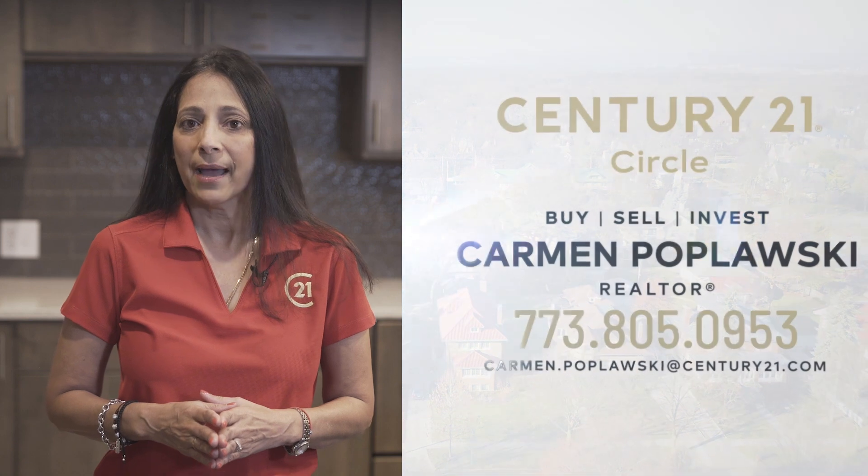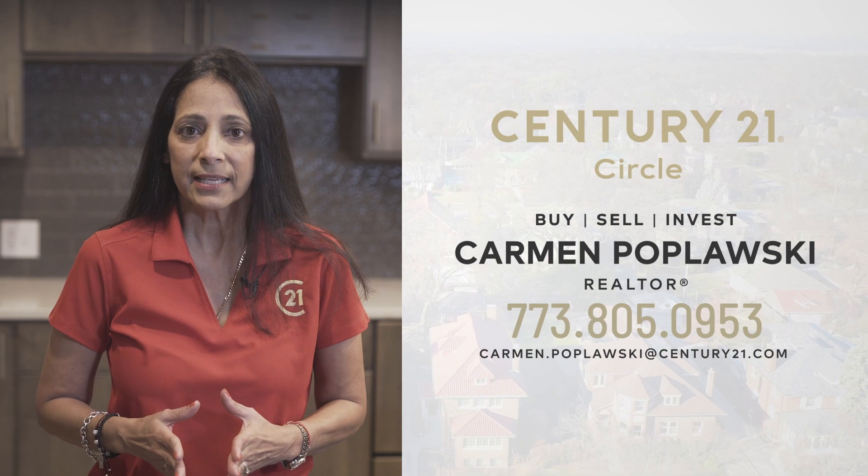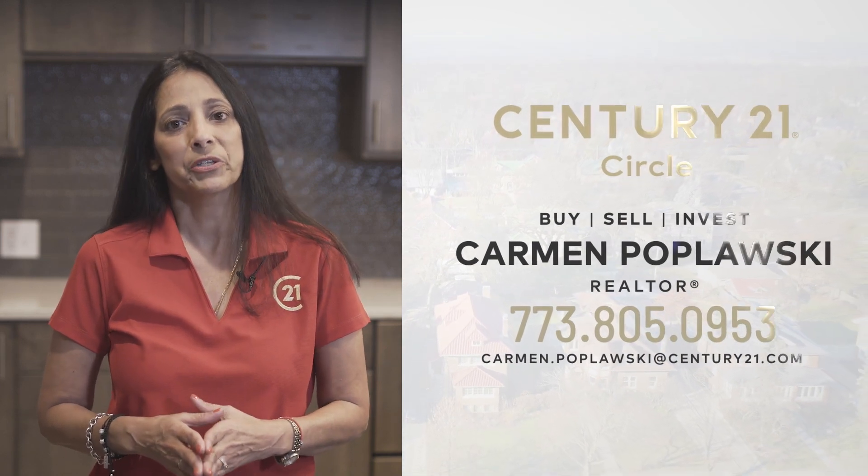If you're interested in learning more about how my team and I can guide you throughout the entire home buying process, don't hesitate to contact me today. I'm Carmen Poplowski, and I look forward to hearing from you.